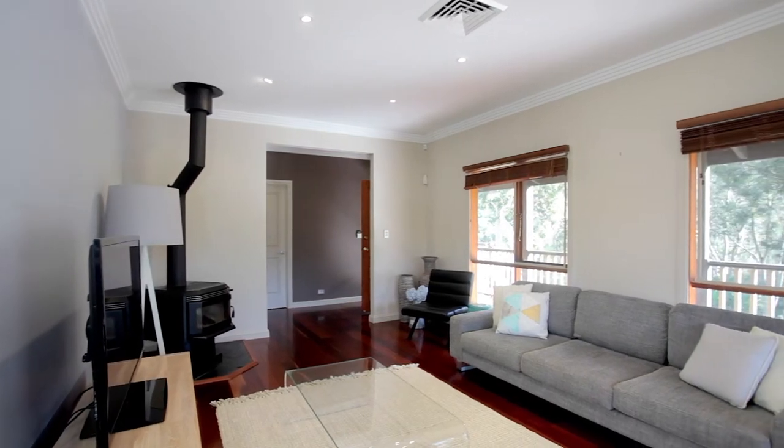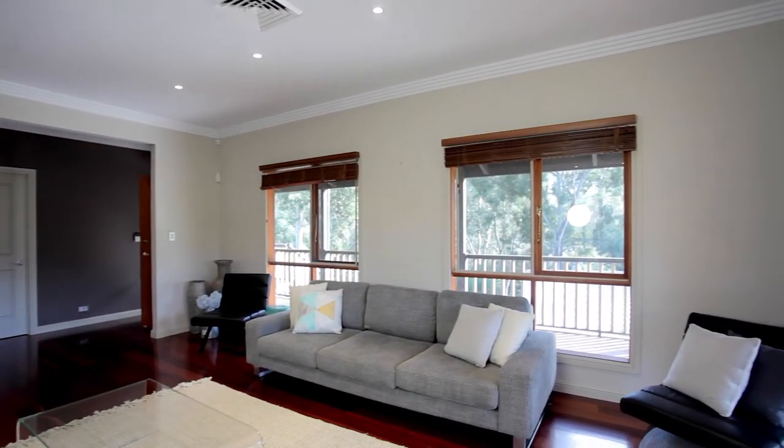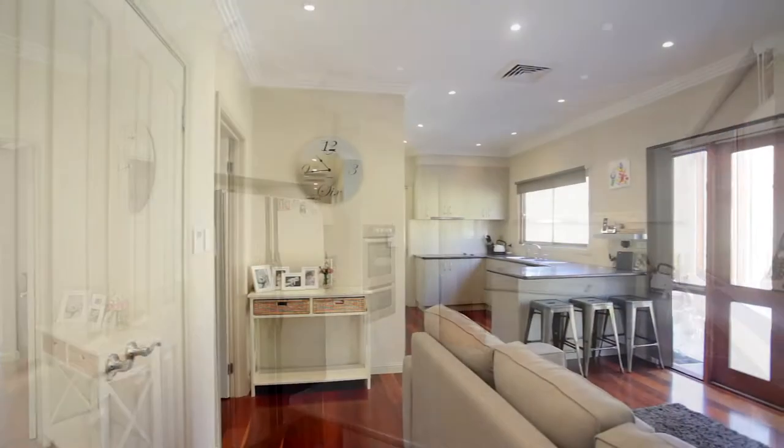The multiple sun-filled living areas provide incredible views from every window, while the kitchen has ample cupboard and bench space, along with modern appliances, plus an adjoining living area.